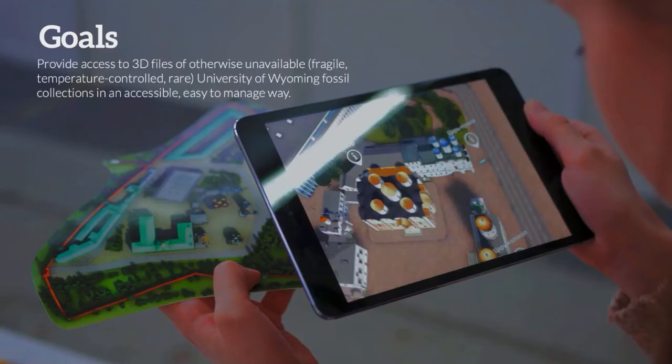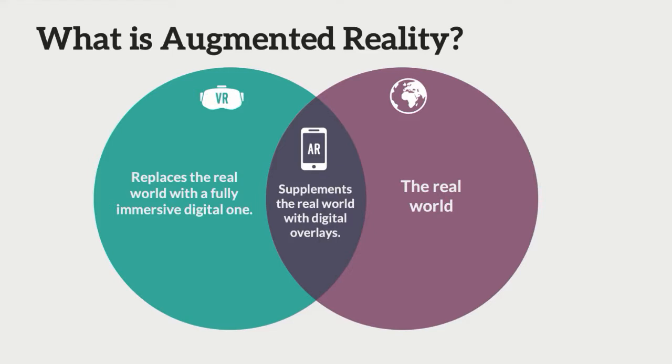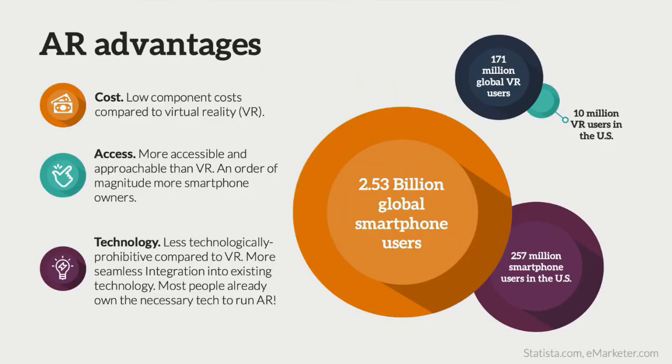I'm going to hand it over to Tyler, and he's going to talk about how we developed our augmented reality app. The university has some really wonderful collections, much of which is being digitized into 3D files right now. That led us to the next question of how do we get this digital content into people's hands in the most accessible and easy-to-manage way. It's helpful to cover the difference between augmented reality and virtual reality: when you put on VR goggles, you're fully immersing yourself into a digital world with very little input from the real world. Augmented reality, as the name suggests, augments the world around you with an overlay of content.